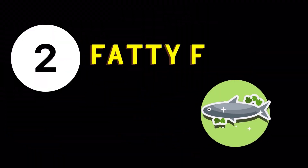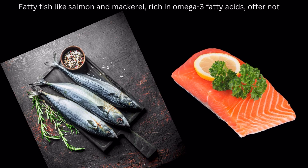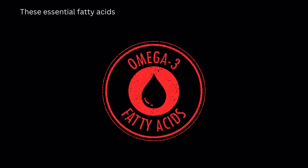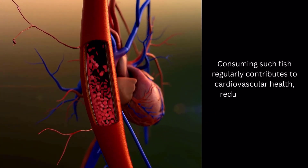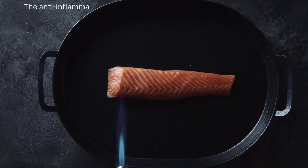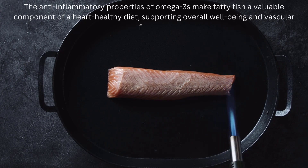Blood Circulation Enhancing Food Number 2: Fatty Fish. Fatty fish like salmon and mackerel, rich in omega-3 fatty acids, offer notable health benefits. These essential fatty acids are known to mitigate inflammation and promote improved blood flow. Consuming such fish regularly contributes to cardiovascular health, reducing the risk of circulatory issues. The anti-inflammatory properties of omega-3s make fatty fish a valuable component of a heart-healthy diet, supporting overall well-being and vascular function.